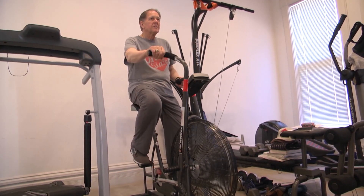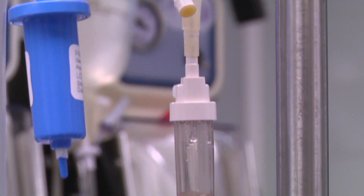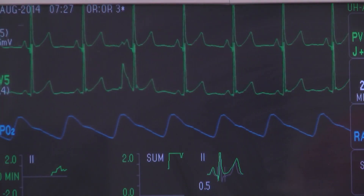It's hard to believe to see him today, but it wasn't long ago that Richard Jacob was in desperate need of a new heart. He had survived a blood clot, several surgeries, and years of heart failure.